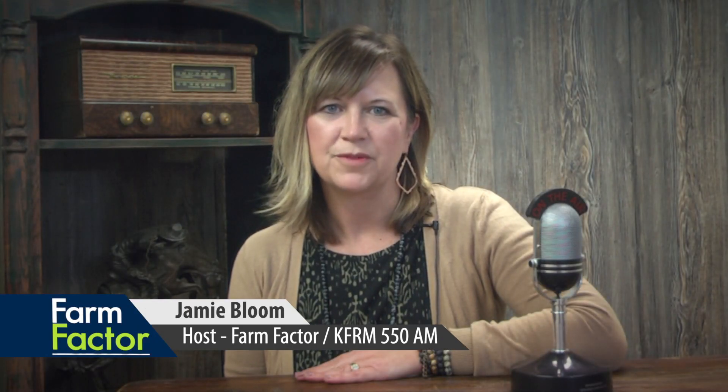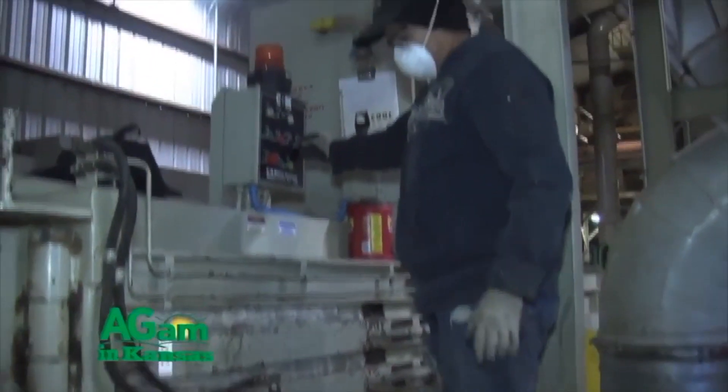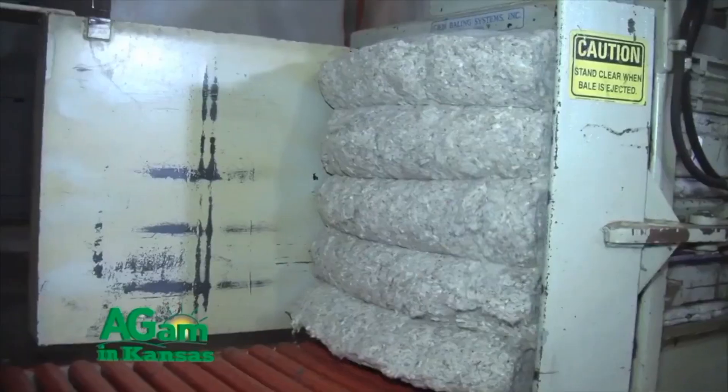Welcome to Farm Factor. Kyle Bauer is with Rex Friesen with Southern Kansas Cotton Growers. A lot of people don't think about Kansas as being a cotton state, but certainly over the last couple decades it's become a cotton state. Rex, tell me about the company that you work with. I work with Southern Kansas Cotton Growers. We're a cotton cooperative that runs two gins, one at Anthony and one at Winfield. The gin at Winfield is the oldest operating gin in Kansas right now — it was built in 1996.